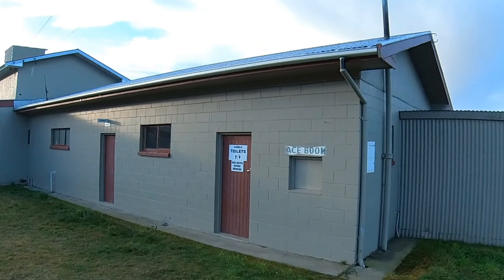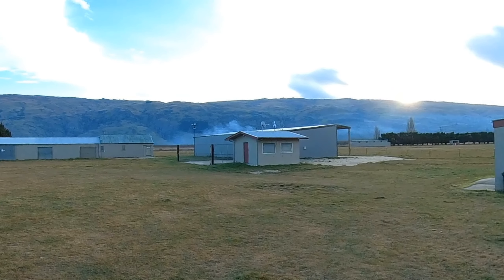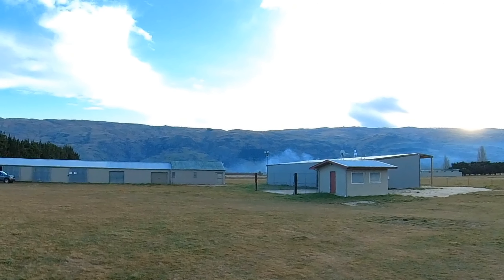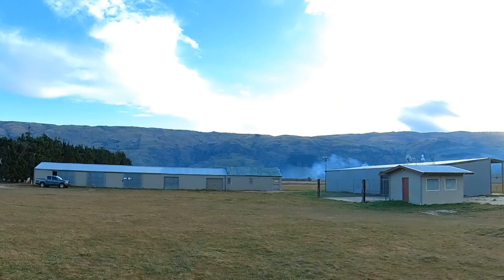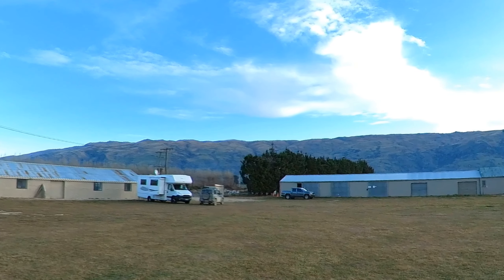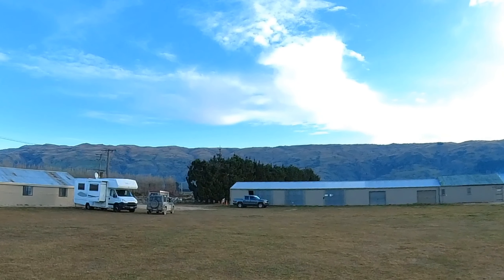There are also some new buildings been put up since we were here last, which have extra power points. It's five dollars a night per person and five dollars extra if you're on power, which is a bargain for central Otago - you won't find anything cheaper anywhere on power. As you can see there's heaps of room - we're the only ones here tonight.